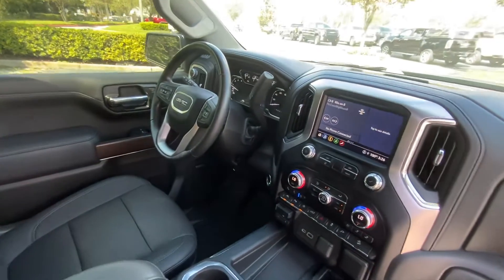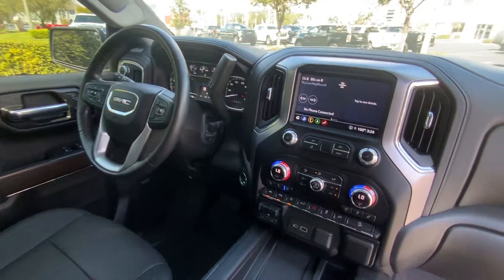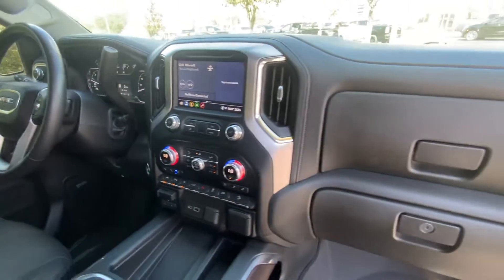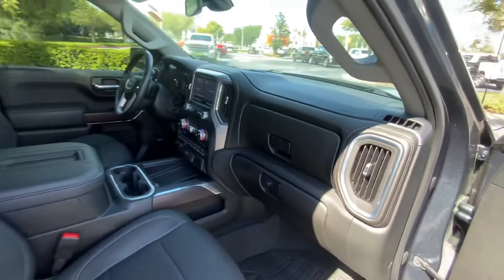Charging station, heated and ventilated seats, Apple CarPlay, Android Auto — a lot of great goodies and a lot of upgraded safety equipment.